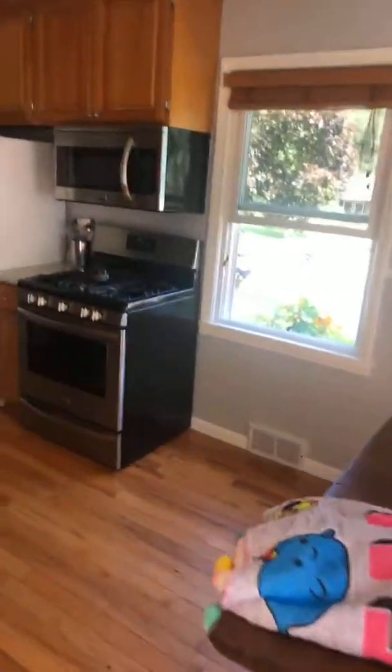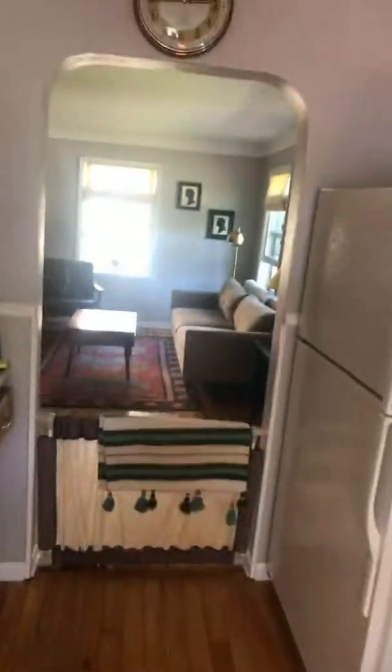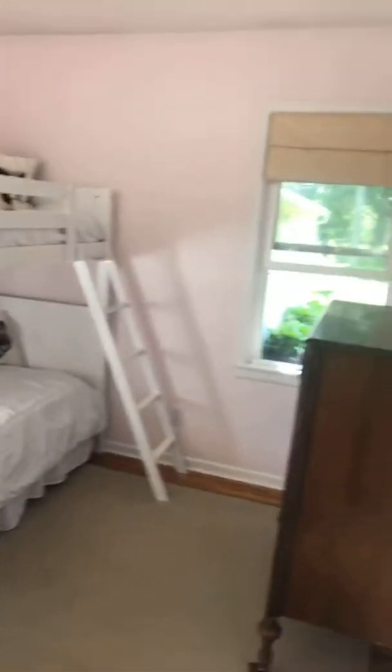So here's the kitchen. There's the downstairs. Here is the living room, there's the front door. Here is one bedroom, here's your bathroom, and here's your second bedroom — that goes outside to your sweet yard.